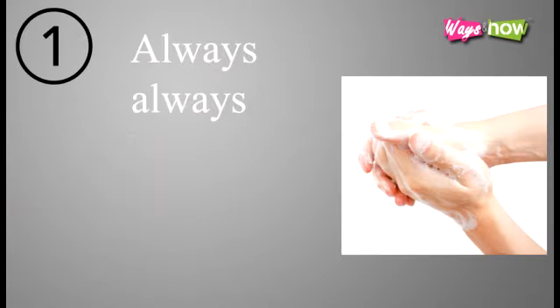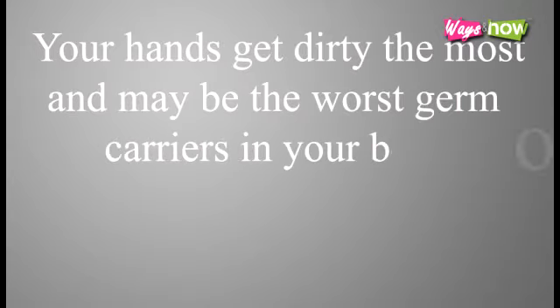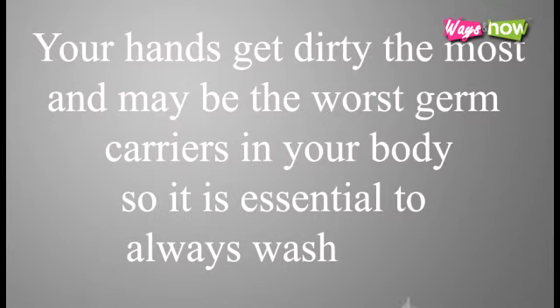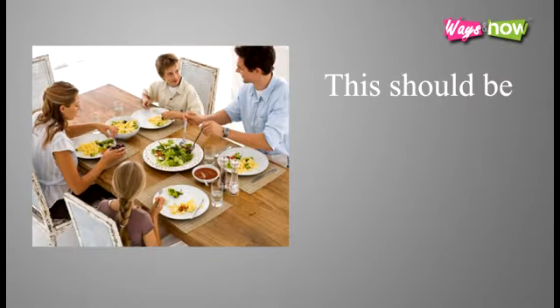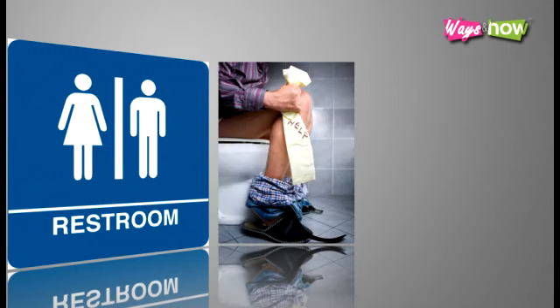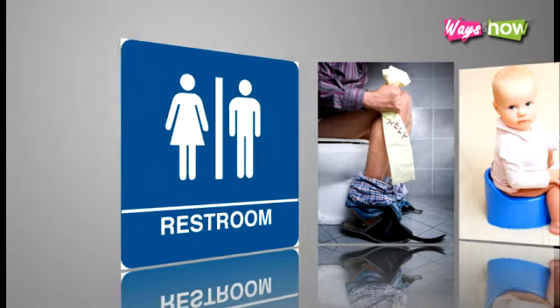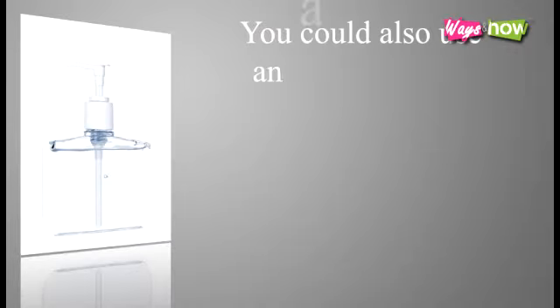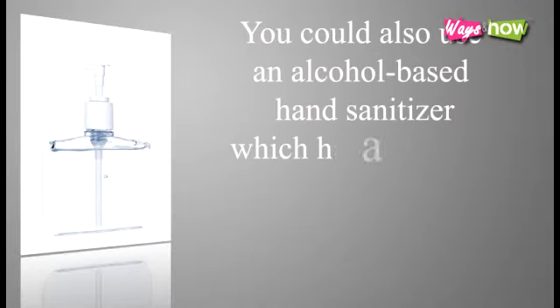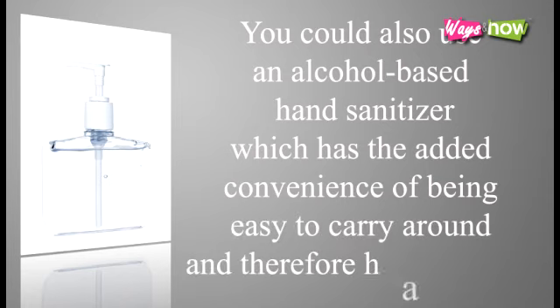1. Always, always wash your hands. Your hands get dirty the most, and may be the worst germ carriers in your body, so it is essential to always wash them. This should be done before and after eating or handling food, after using restrooms, after a bowel movement, after cleaning up children when they have bowel movements. You could also use an alcohol-based hand sanitizer, which has the added convenience of being easy to carry around, and therefore handier to use.